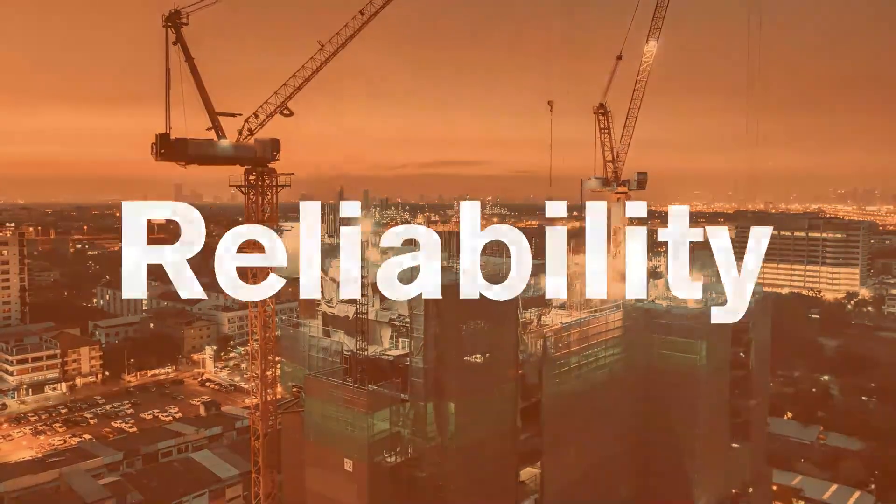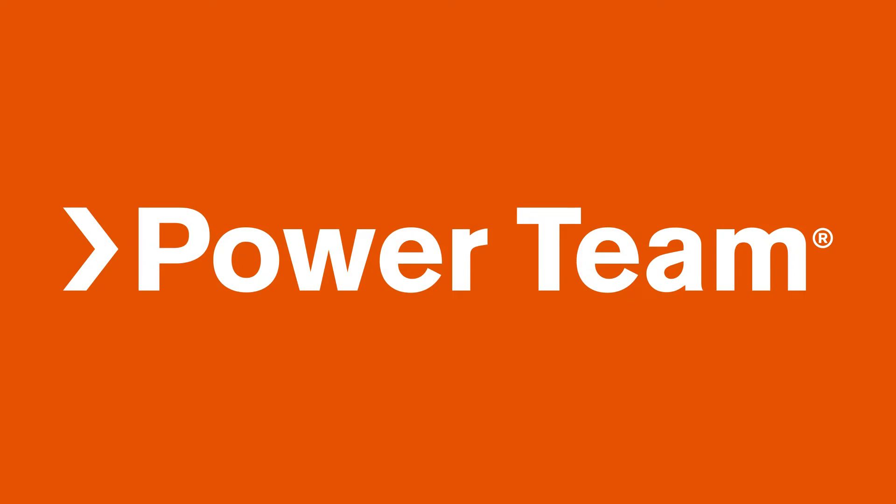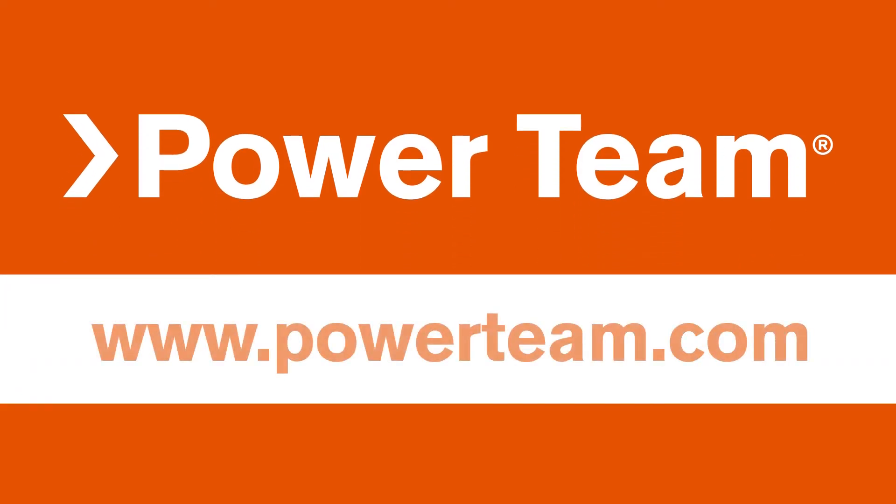Safety. Reliability. Power Team. For a wide variety of high-pressure hydraulic pumps, tools, and accessories, visit Powerteam.com.